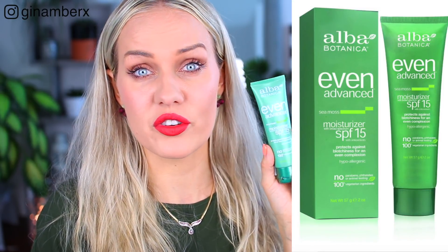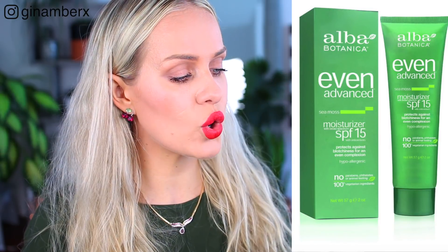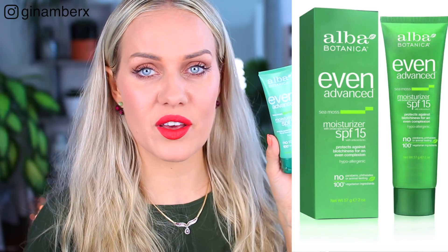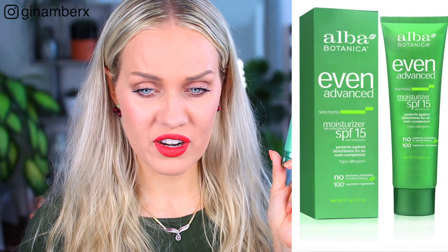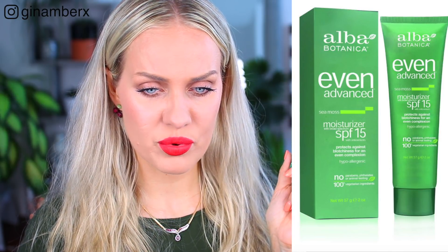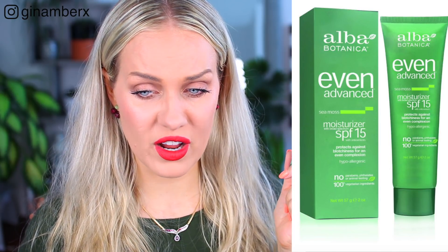The first sunscreen I want to talk about is from Alba Botanica. By the way, all these sunscreens are natural because I am really into natural stuff, so I'm going to recommend only natural stuff. This first one is the cheapest — $9.99, and I found it at TJ Maxx for about $5 or $6. This is from Alba Botanica: no parabens, no phthalates, no animal testing. It's a moisturizer with SPF 15, kernel oil, aloe barbadensis — which is aloe vera — camellia sinensis leaf extract, purslane extract, spirulina maxima extract, so many extracts, and it even has ascorbic acid.